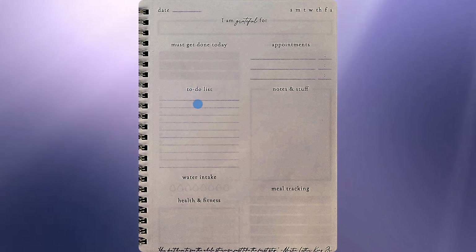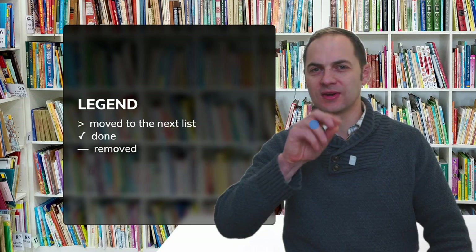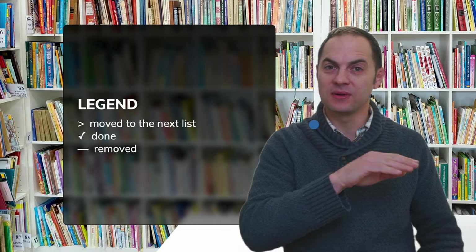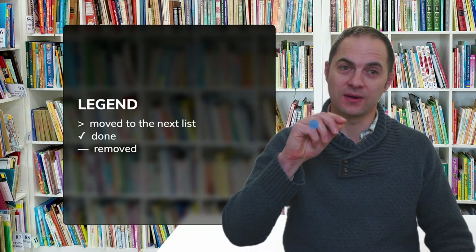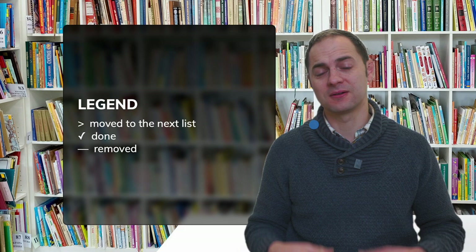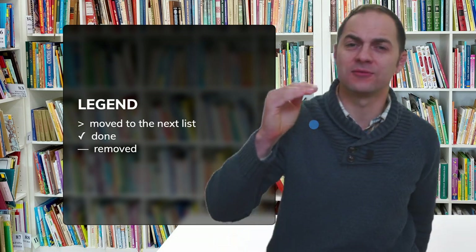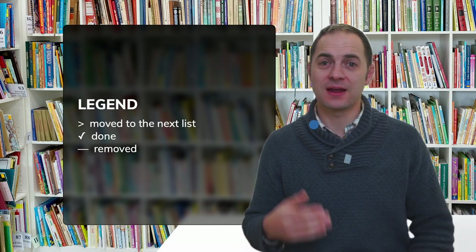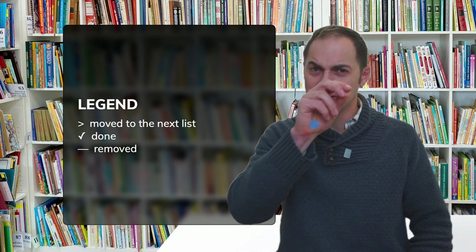As I work through my to-do list, here's how I take notes. This is the legend: that carrot symbol means the item wasn't finished that day and has been moved to another list. At the end of the day or the beginning of the next, I take my previous list, rewrite the unfinished to-dos onto the next day's list, and put a little carrot on the previous one. So everything on my to-do list has some marking — either a checkmark meaning done, a strikethrough meaning I no longer need to do it, or a carrot meaning it's moved to the next day.